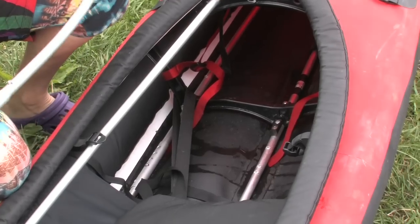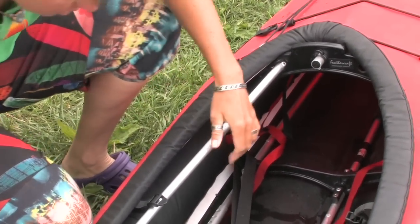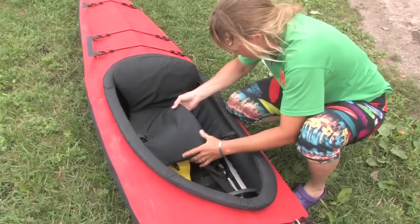Four plastic donut-shaped cross ribs add rigidity and allow a limited amount of gear to be fed into the bow and stern for storage. Disassembled, it fits in an oversized backpack for easy carrying.